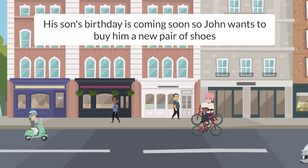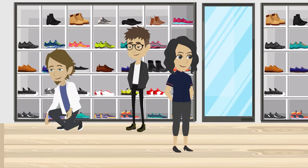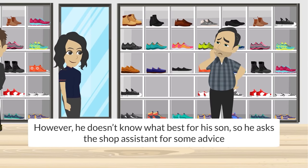His son's birthday is coming soon, so John wants to buy him a new pair of shoes. However, he doesn't know what is best for his son, so he asks the shop assistant for some advice.